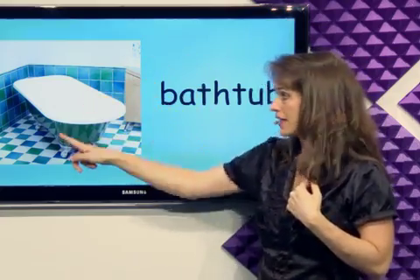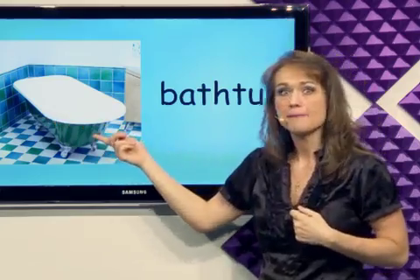What's this? Bathtub. When I want to get clean, I put water in the bathtub and then I can get my body clean. It's a bathtub.